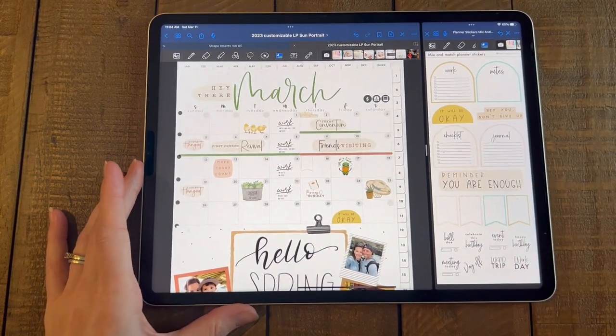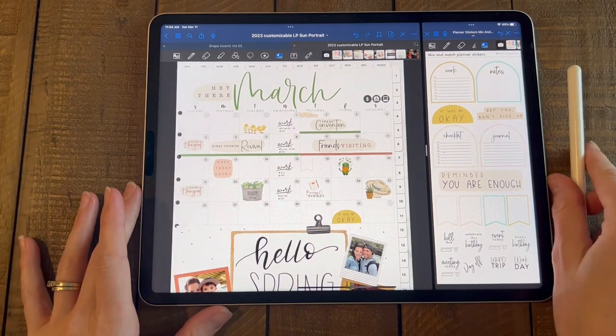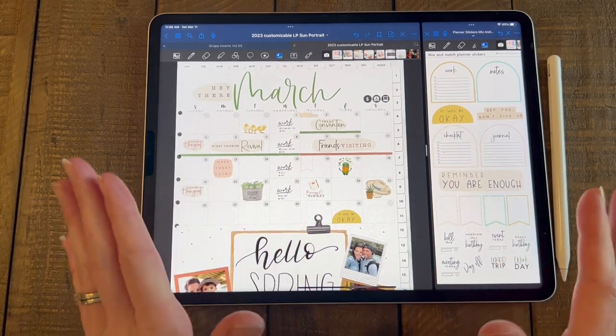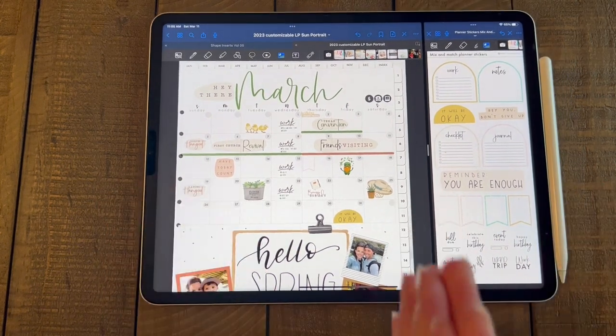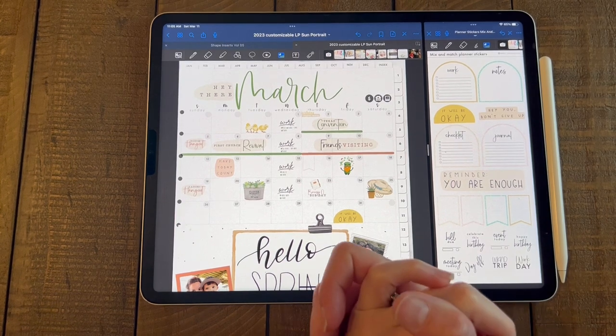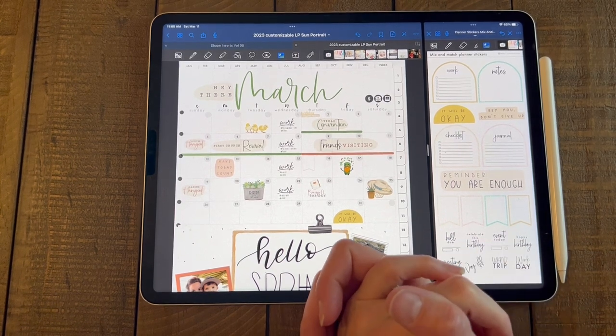So we have these Mix and Match planner stickers and then we have our shape inserts for today — hopefully you guys love this release. Thank you so much for watching every week. Again, if you're new here, we are all over Instagram, TikTok, YouTube, and Facebook. We've got so many people putting up inspiration, tips, and tricks. So if you're wanting more content and this video was too short, definitely go back and look at our other videos and tips on our other social media platforms — we've got tons of inspiration out there for you guys. Thank you so much for joining today and enduring through my weird vocal sounds. I really appreciate it and I hope you guys have an amazing weekend.